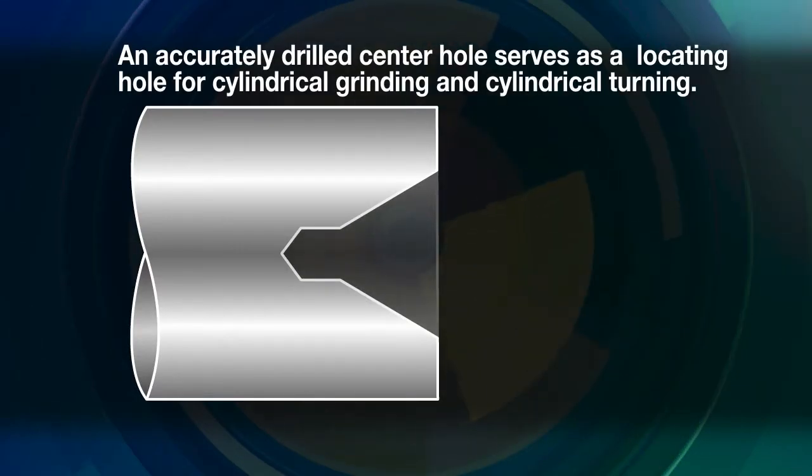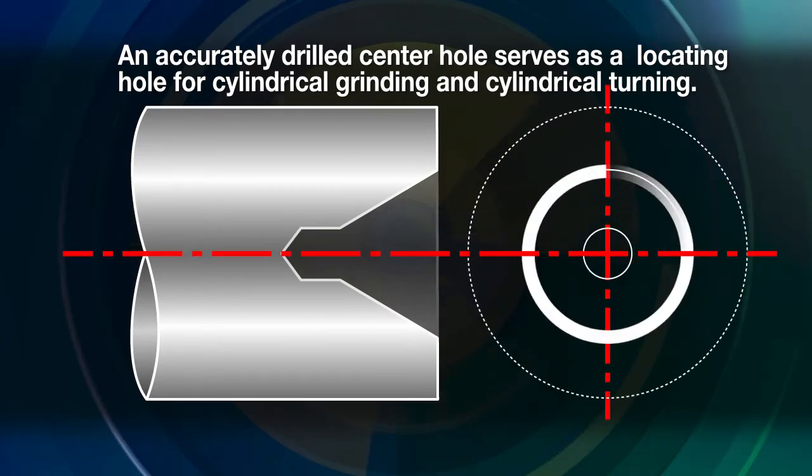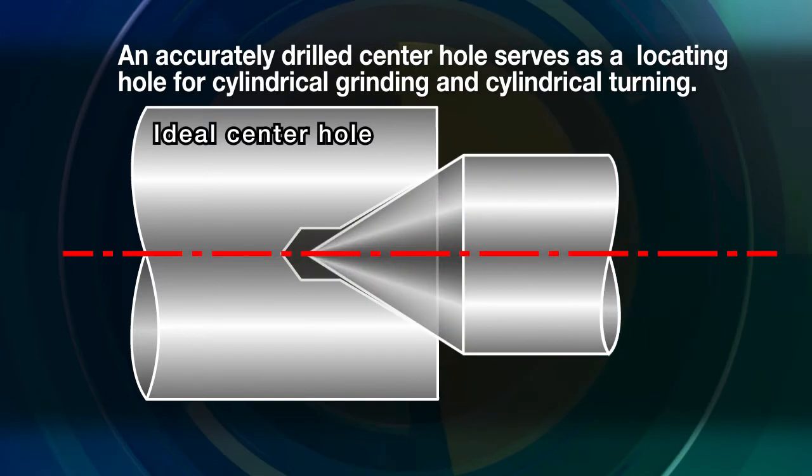A center hole is a reference hole that determines the center for cylindrical grinding or turning. Ideally, the chamfered portion of the center hole should be as close to a perfect circle as possible, with no misalignment.